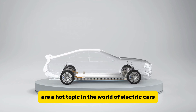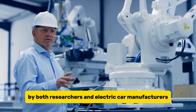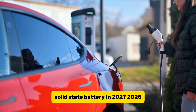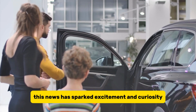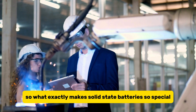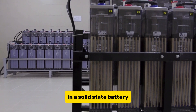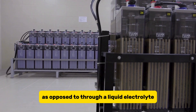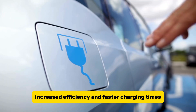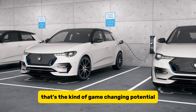Solid-state batteries are a hot topic in the world of electric cars, and for good reason. These innovative batteries are considered to be the super battery of the future by both researchers and electric car manufacturers. The latest buzz comes from Toyota, who recently announced their plans to launch an electric car with a lithium solid-state battery in 2027–2028. In a solid-state battery, the ions travel through a solid material as opposed to through a liquid electrolyte. This unique design offers several advantages, including faster ion movement, increased efficiency, and faster charging times. Imagine being able to charge your car in just 10 minutes and drive up to 1,000 kilometers.